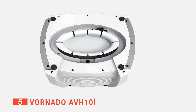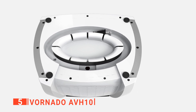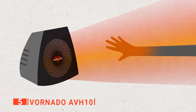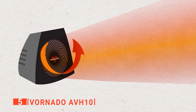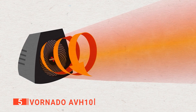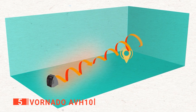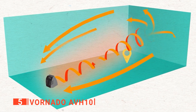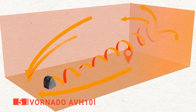You want a unit that is simple to operate, which is why the Vornado AVH-10 has user-friendly features. It has two heat settings to save energy — adjust the temperature between full power at 1500 watts and low heat at 750 watts. You can also select the fan-only option if you just want to circulate air without heating your space. With the push-button control, you can choose your preferred temperature, operating mode, and more.